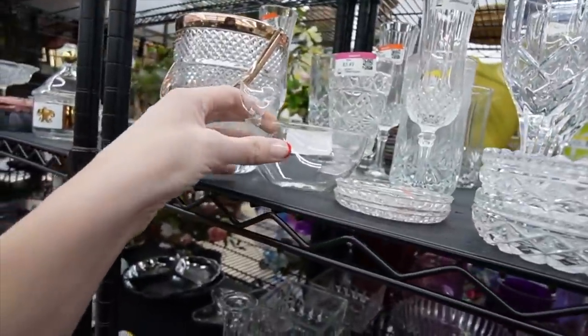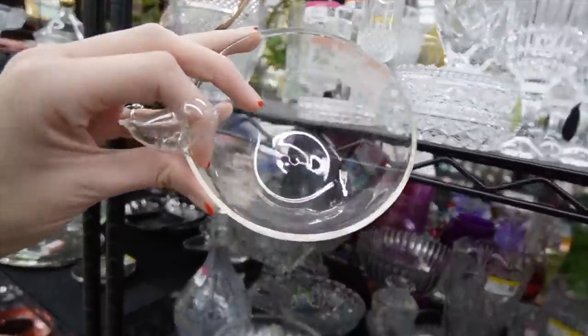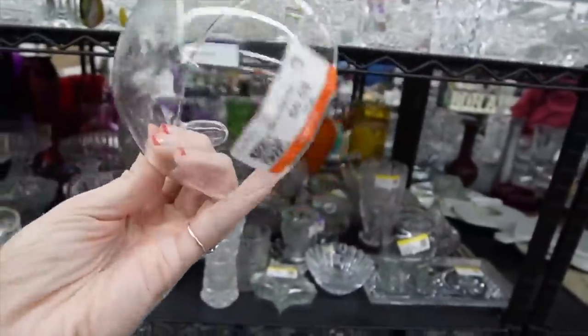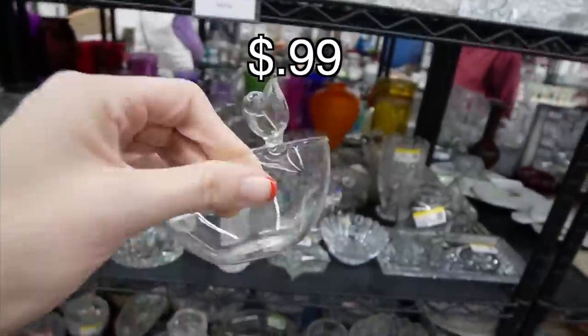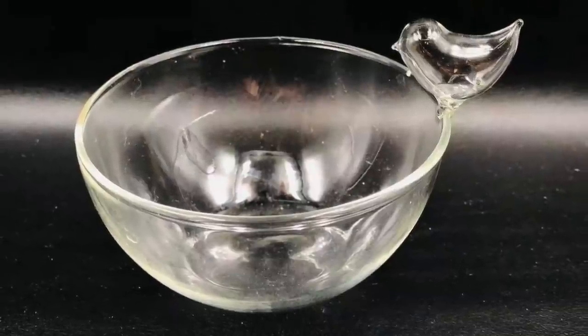Looking through the clear glass for more crystal, I noticed this bird bowl. It was very thin, almost paper thin. It was 99 cents and I really liked the bird. I was surprised that this hadn't been broken, honestly.